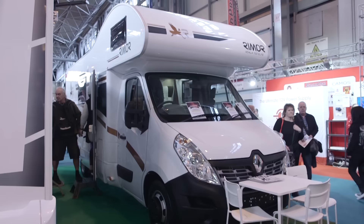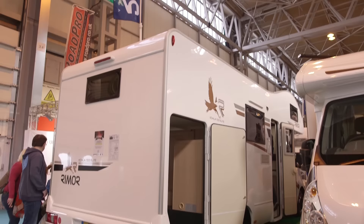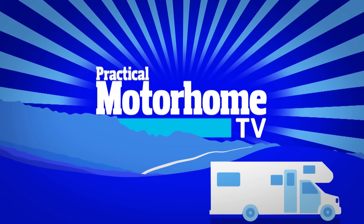This Rimor Koala Elite 722 will cost you £41,795 on the road. It's our reigning budget motorhome of the year, so we know exactly what cracking value for money it is. The MTPLM is 3,500 kilograms with a payload just south of 500 kilograms, so anyone in the family can drive it on a standard car licence. If I were in marketing, my contribution for this van would be: Rimor for your money.